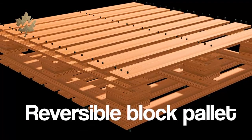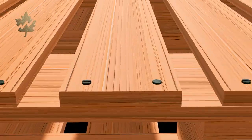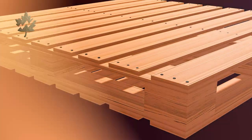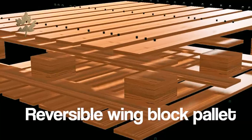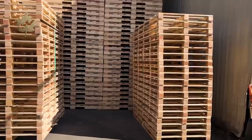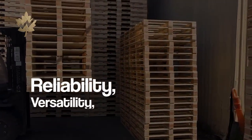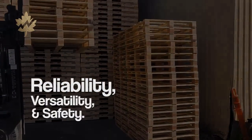The Reversible Block Pallet is designed with two load-bearing decks, allowing use from either side. The Reversible Wing Block Pallet adds wings for even weight distribution and better stacking safety, offering reliability, versatility, and safety.